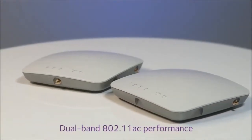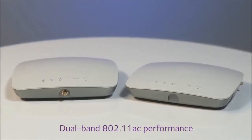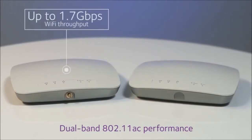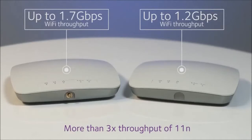Both access points deliver superior dual-band 802.11ac performance. The WAC 730 provides Wi-Fi throughput up to 1.7 gigabits per second, and the WAC 720 up to 1.2 gigabits per second — both more than tripling the throughput of previous 802.11n generation access points.